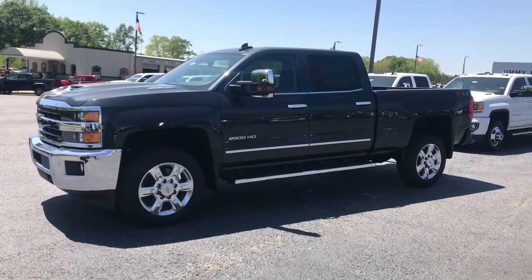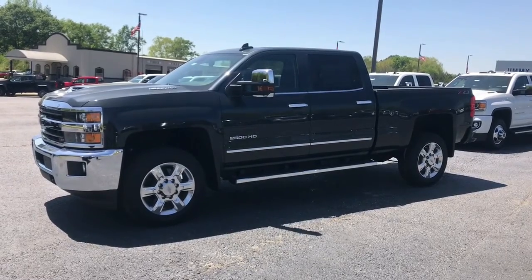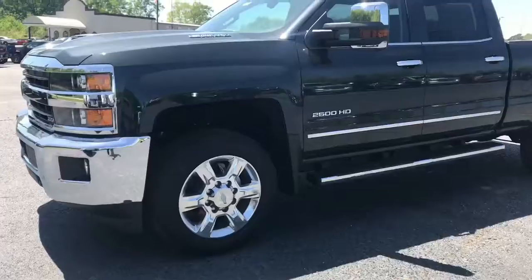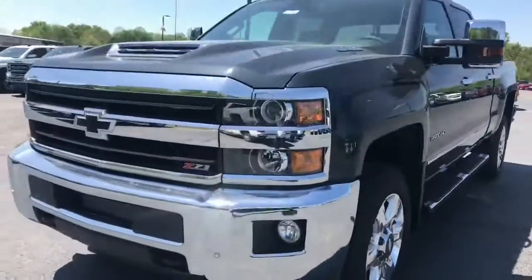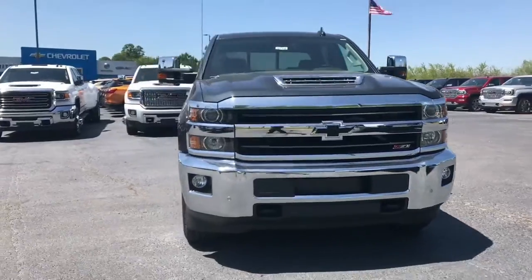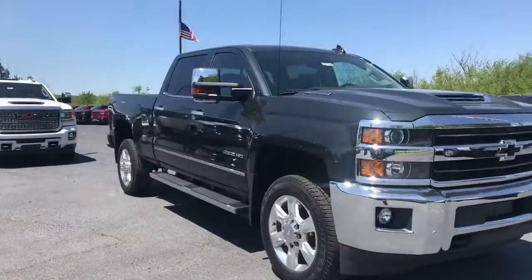Alright, 2018 2500 LTZ, graphite metallic. You got the 20-inch aluminum polished rims — I love these rims, they're very sharp. Chrome bumper, black bowtie, tow hooks, Z71 off-road suspension, and the mirrors.